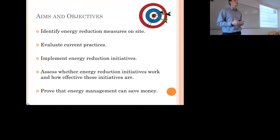Probably the most important thing is to prove that energy management can save contractors money. It's very hard to go to a contractor and convince them to be more sustainable or environmentally friendly, but if you can prove to them that they're going to save money by doing this, it's very easy to get them to commit to a case study like this.